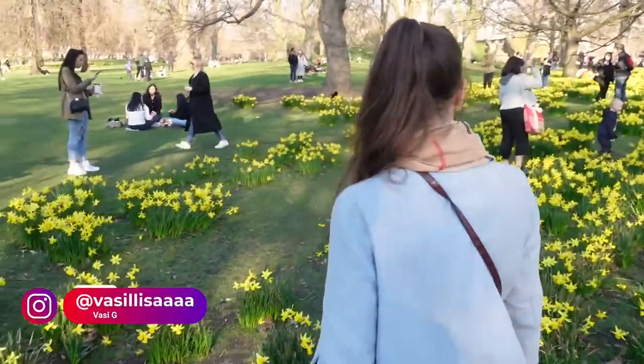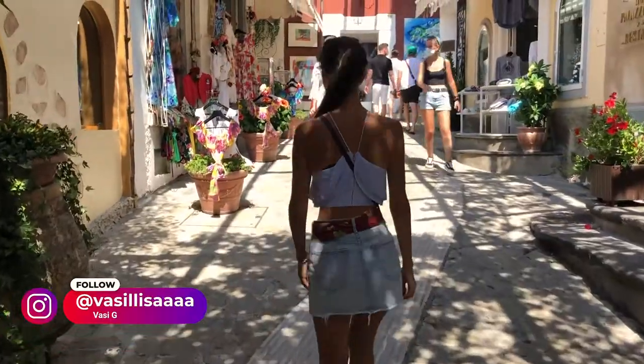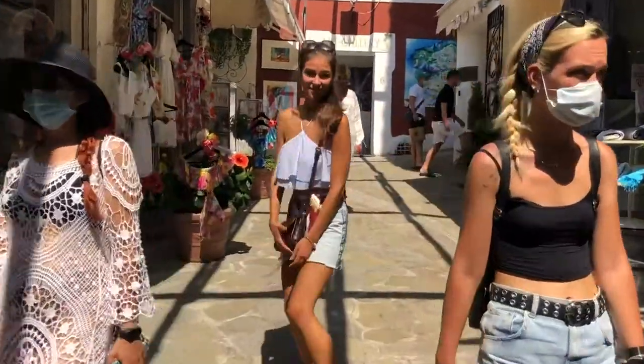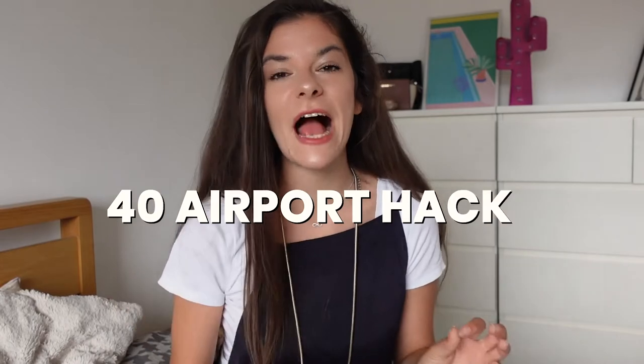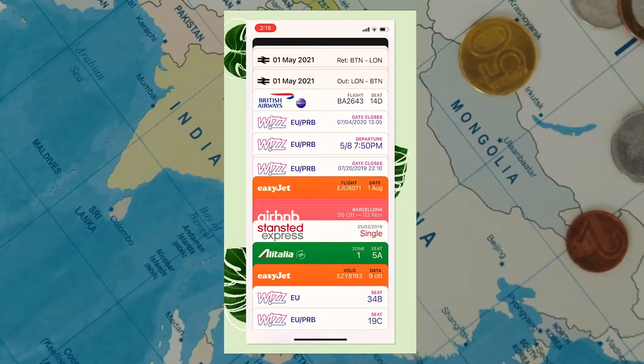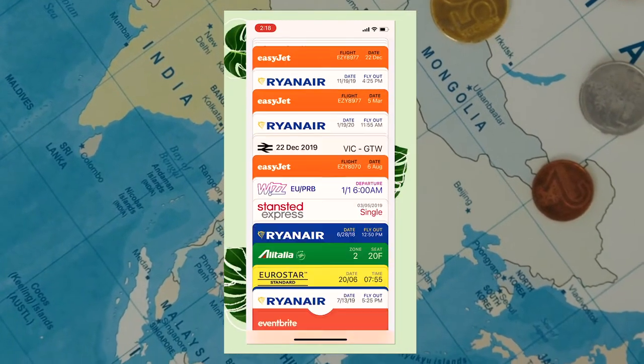Hi Curious Gang! It's your London friend Vassie that loves showing you around, traveling, and also giving you lots of useful tips and information. In today's video I want to give you 40 airport hacks, because I just don't want you to have the same bad experience as I did in Paris. And if you're wondering why you should trust me, let me show you the flights I had in the last two years.